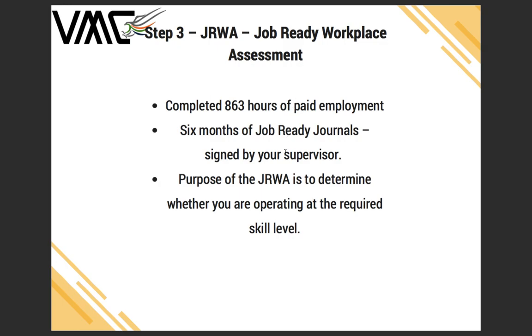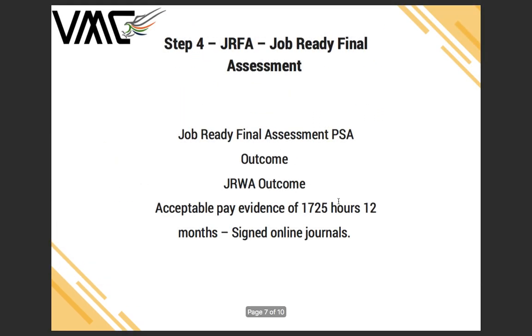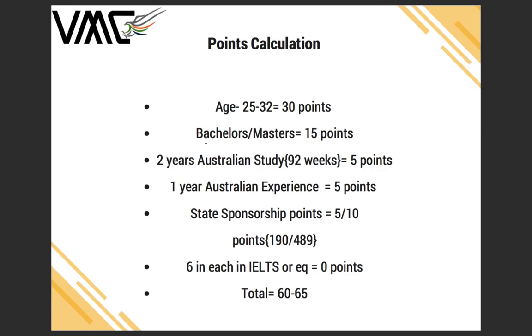After completing your 1,725 hours — which must be done over a minimum period of 12 months — along with your signed journals, you can apply for a full skill assessment. You'll be provided with a full skill assessment which you can use to apply for your PR application: subclass 189, 190, or 489. Here's an idea of the points you can expect.